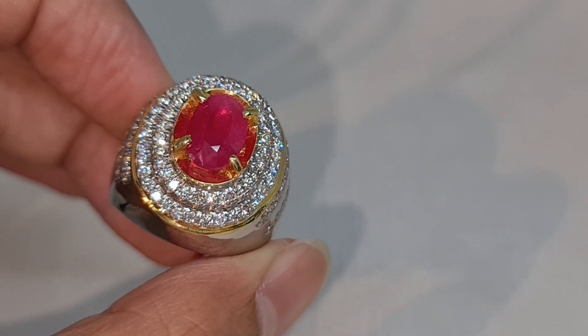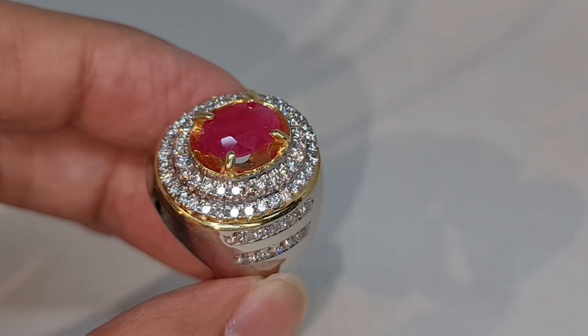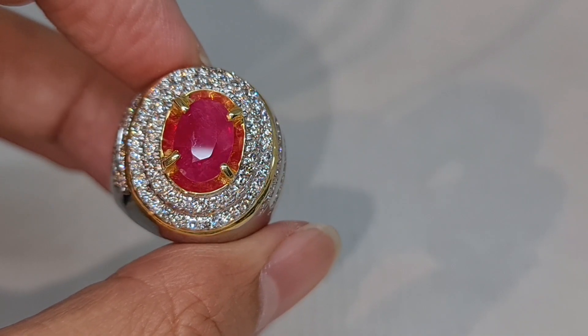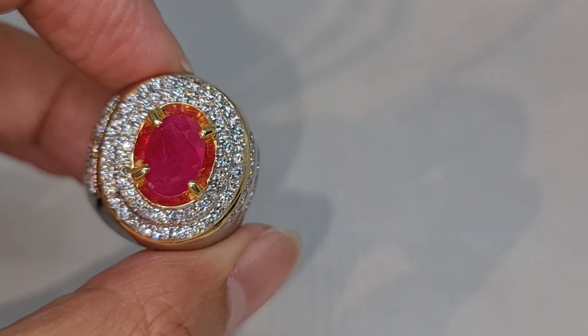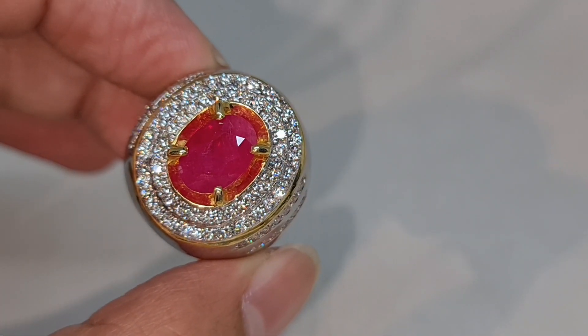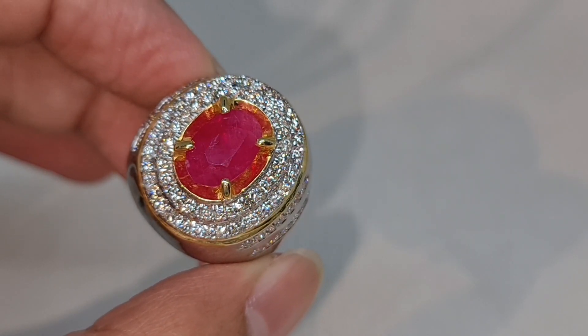Saya rasa cukup untuk review di hari ini tentang satu piece batu natural ruby corundum, origin dari Burma Myanmar, dengan berat 3.37 karat, warna red, sudah bersertifikat dari Gery Lab yang berada di Jakarta, dan sudah memakai ring emas berlian. Akhir kata saya ucapkan banyak terima kasih dan salam sehat selalu untuk kalian.